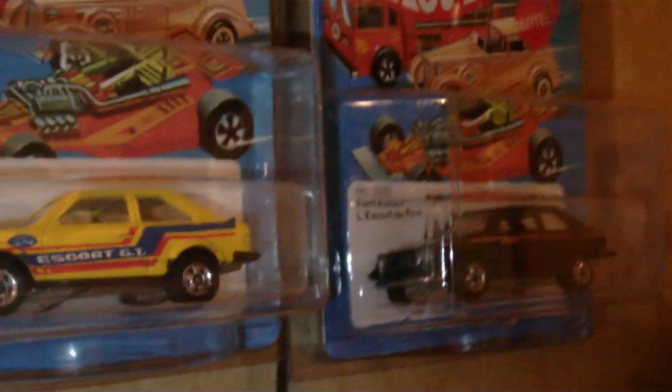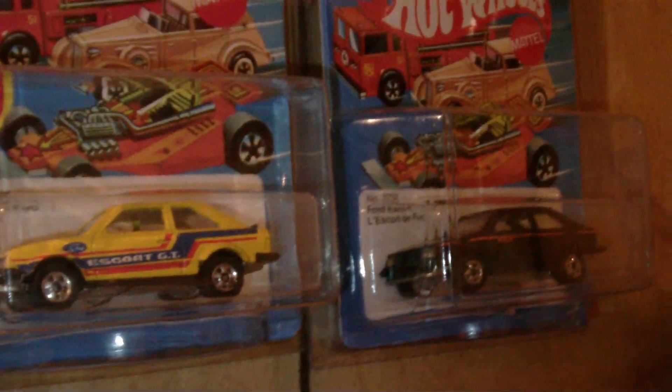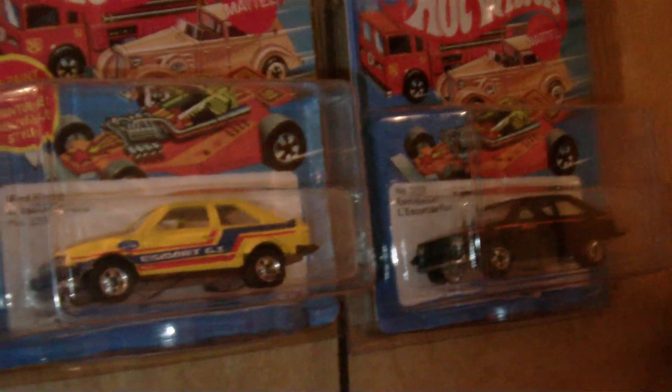Brian's removal real rider and black wall version. You had a couple different variations of the Ford Escort - the more common black and a little bit rare yellow. Another highway hauler, another couple of highway haulers.